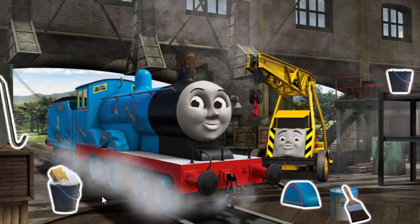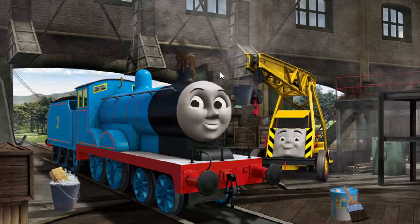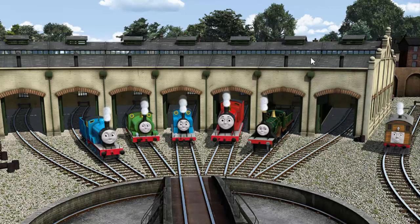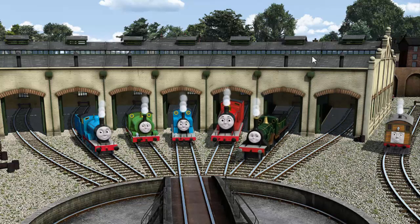Edward's funnel is clogged with mud and his paint is scratched and his wheel arch is broken. Great job! But there's still more to do. Edward's funnel is clogged with mud and his wheel arch is broken. Great job! But there's still more to do. Edward's funnel is clogged with mud. That's right! Edward is ready to be really useful again. You helped repair Edward and Percy and Thomas and James and Emily and Toby.